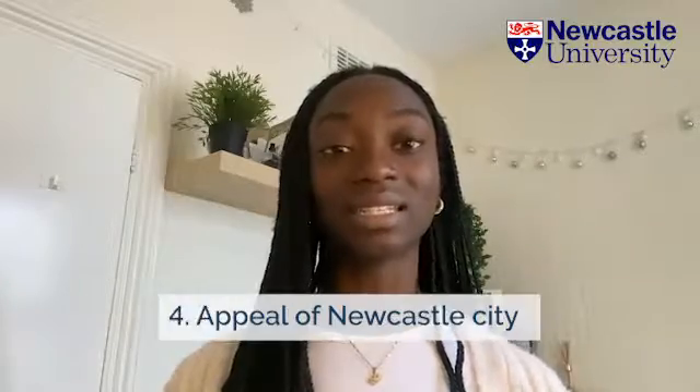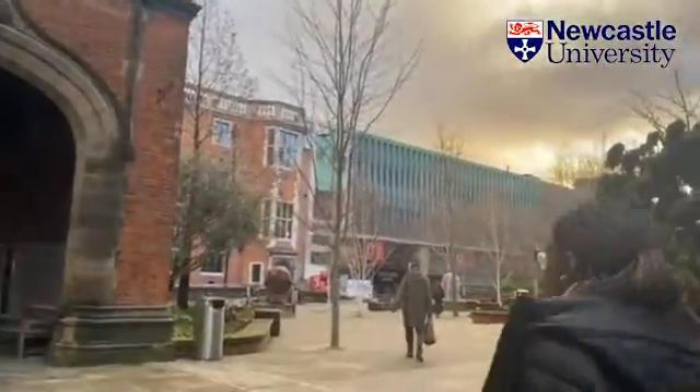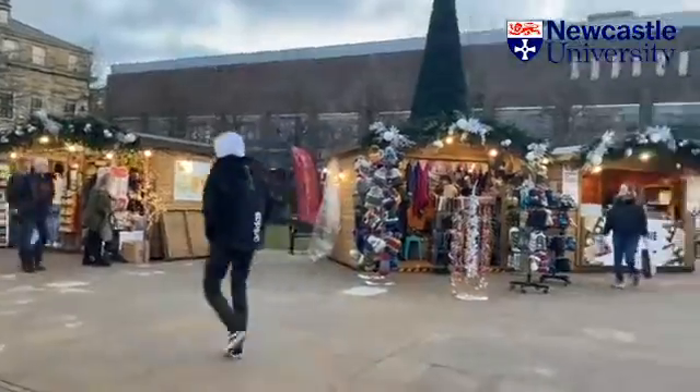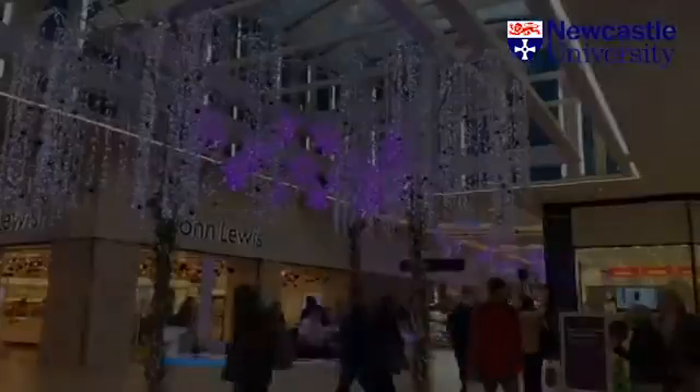The fourth reason why I decided to choose Newcastle was because I loved the city as a whole. There's so much to do, so much to see, and so many great places to eat in Newcastle, which makes it such a great and lively city overall, and this is why it made Newcastle the right place for me to study.